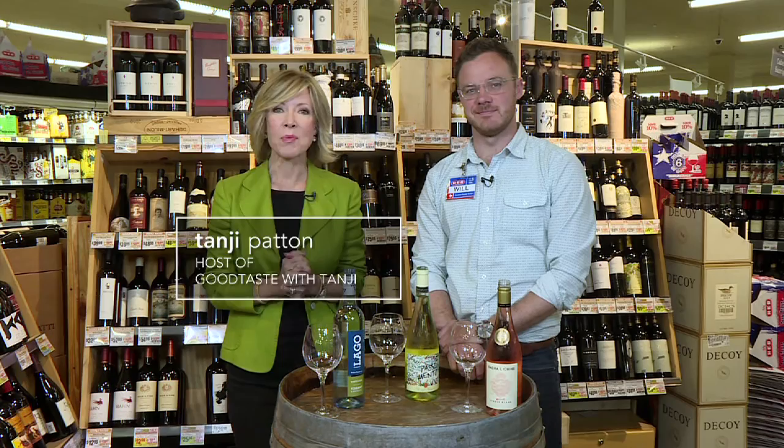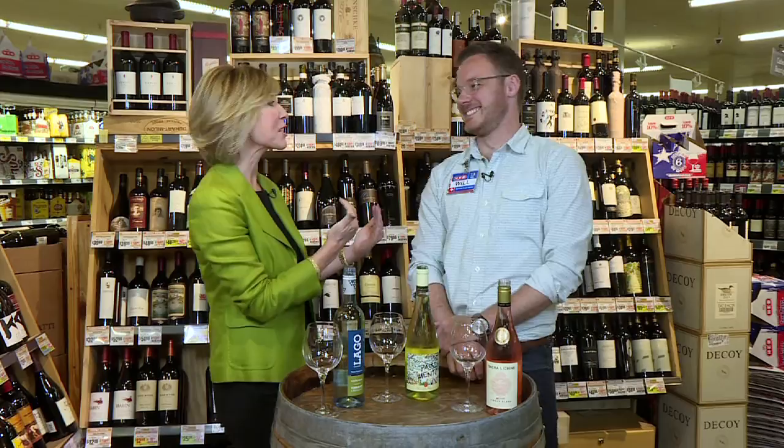Hi, everyone. We're at the Westlake H-E-B with the wine manager, Will Bliss, talking all things wine. I love your name — I think the name Bliss goes so well with what you do. It's a happy affair. Absolutely, it always is here.